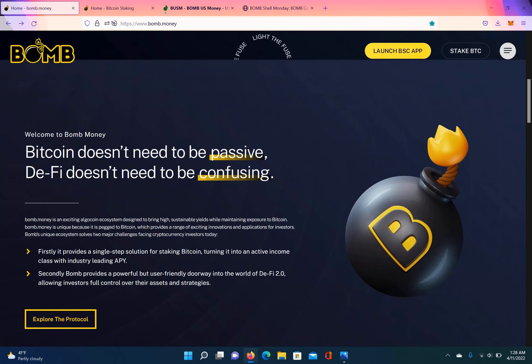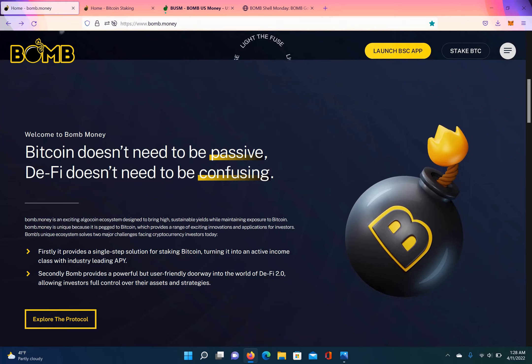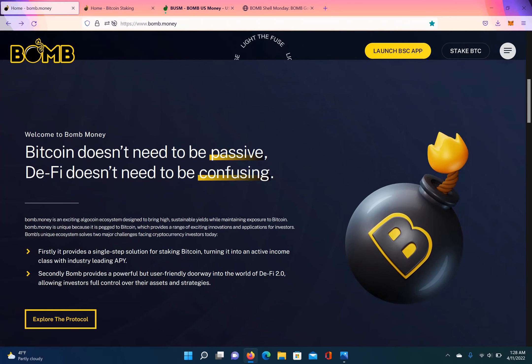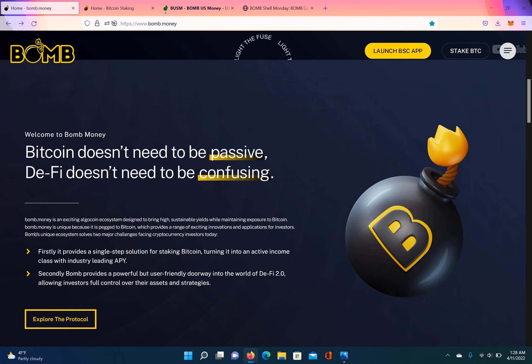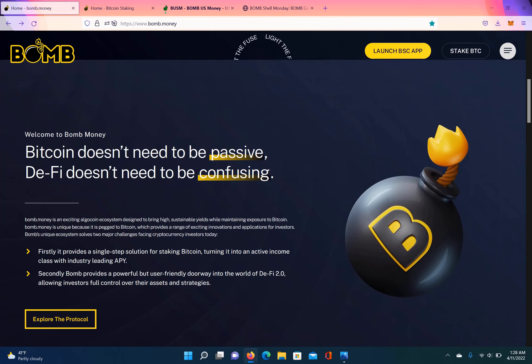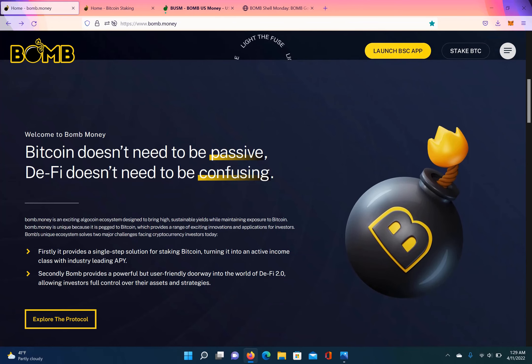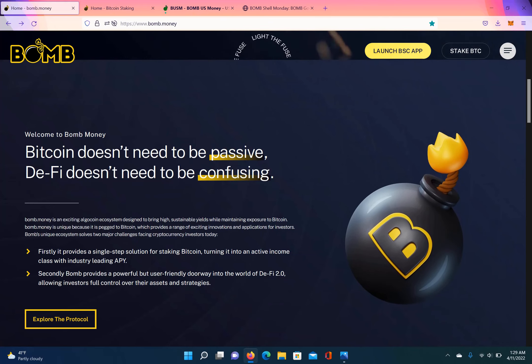Bomb.Money is on Binance Smart Chain. It is an Algo Stablecoin. I already know some of my loyal followers — I know I said I wasn't going to make any more videos on Algo Stablecoins. However, I have already been in this platform once, made good money on it. This platform has been around for at least four to five months and is undervalued, so I decided to give it a go.